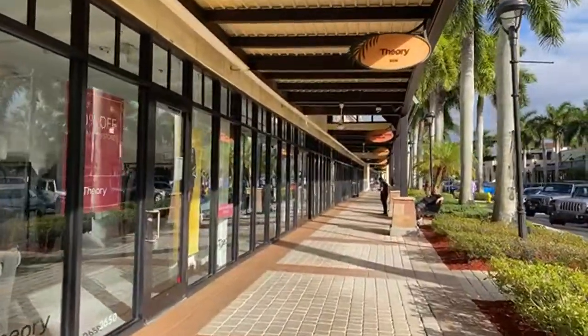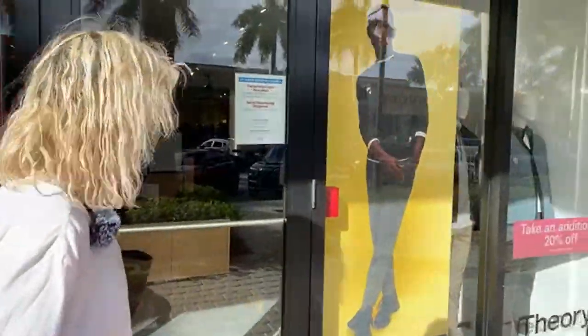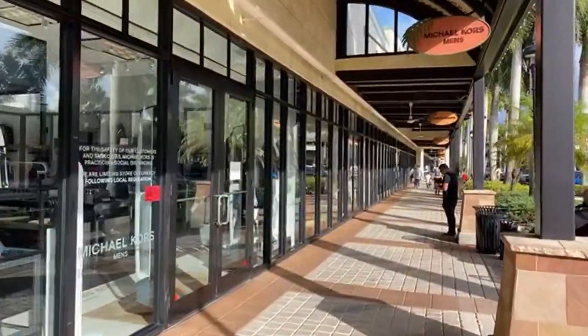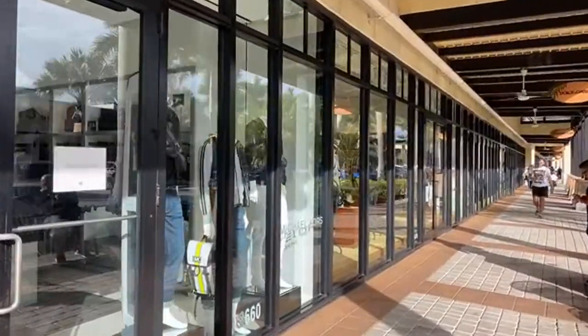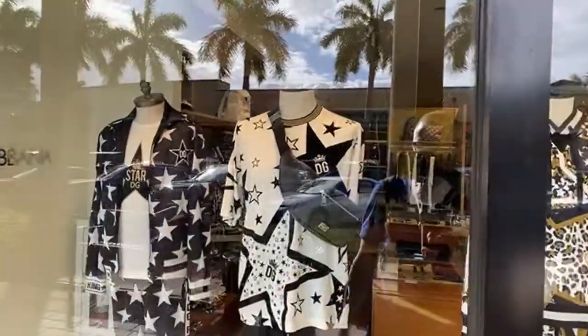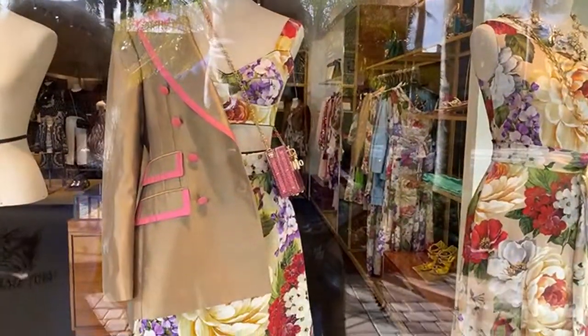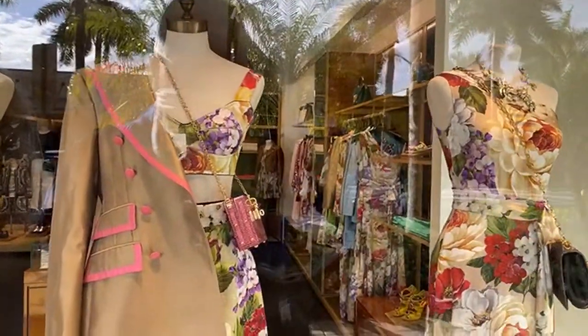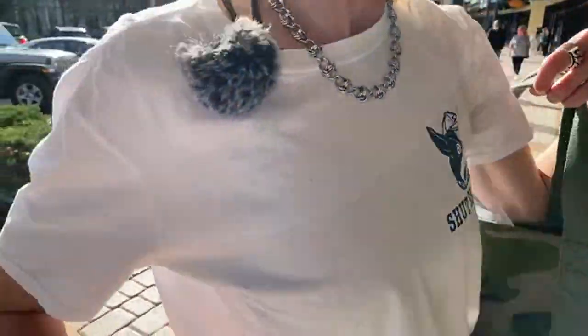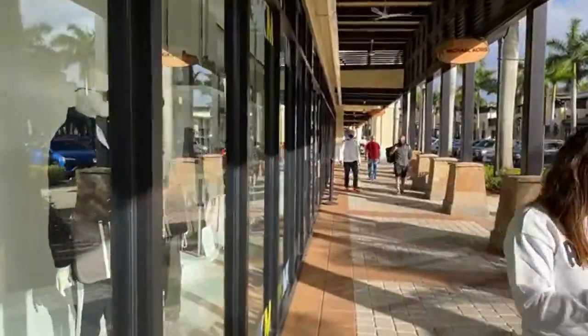Up there's Gucci — we'll come back down the other side. Here's Theory for men. Oh, look at that camel hair coat — real nice, very beautiful. If you want us to go inside someplace to check out the prices, just let us know. Here's Michael Kors. Let's check out Dolce & Gabbana — they always have wild patterns! Very well manicured. Should we go inside?